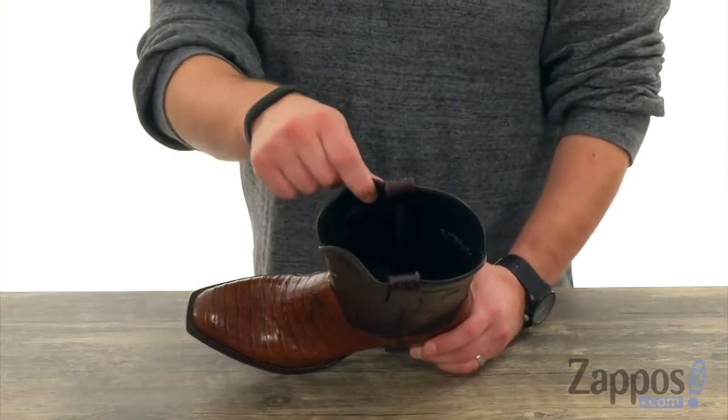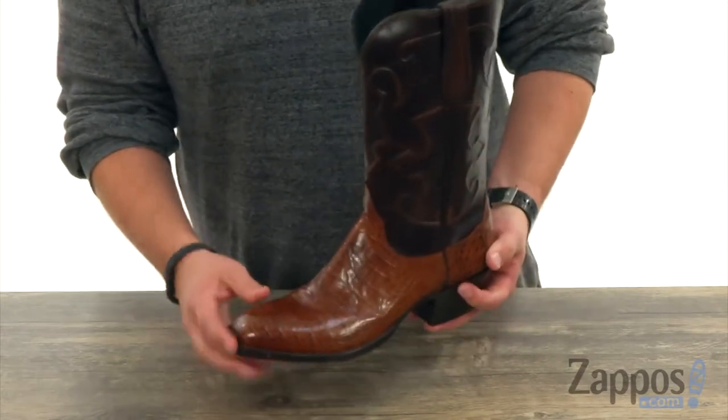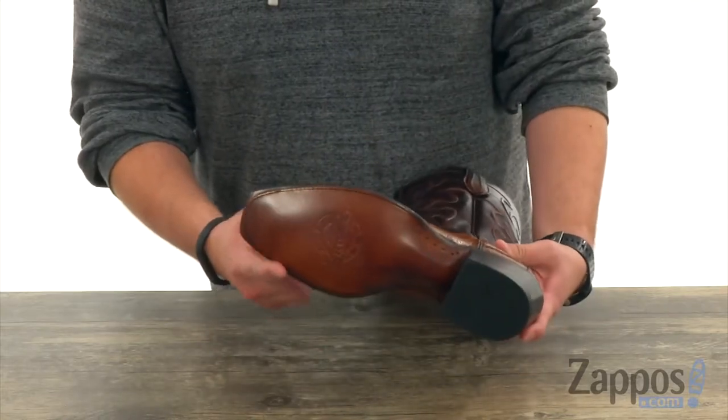There's a really breathable leather lined interior with pull loops up on top so you can get them on and off quick and easy, with a good amount of cushioning down in the footbed for all-day comfort. You also get a really sturdy outsole down here,